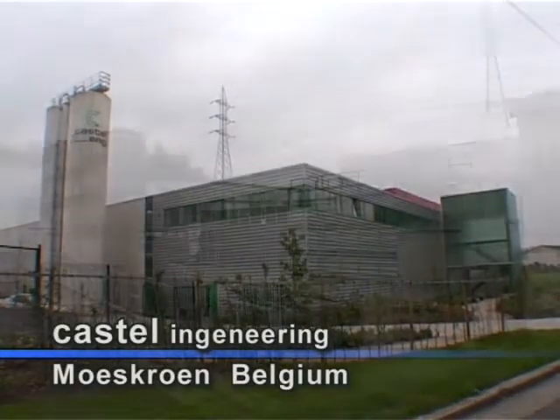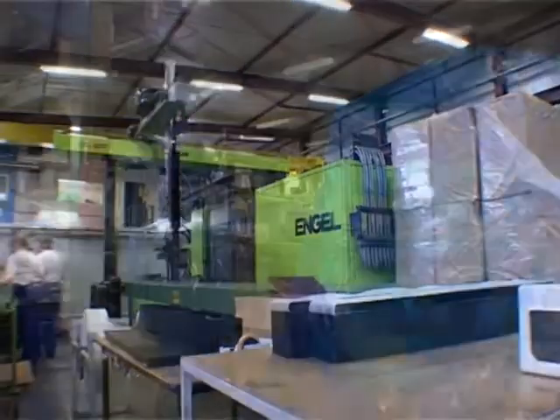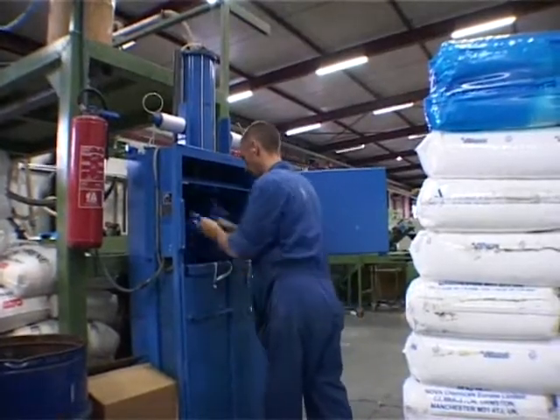This is Castel Engineering at Muscun in Belgium. They were one of the first Miltec customers in Belgium. The container used to fill quickly with plastic sacks, but then they installed a Miltec model 205.